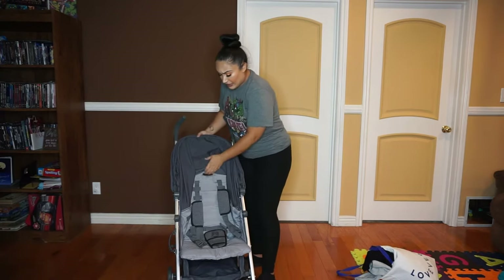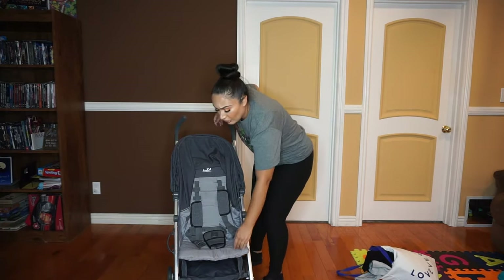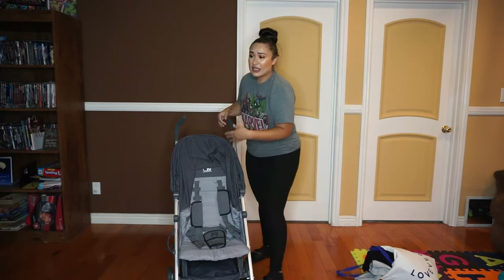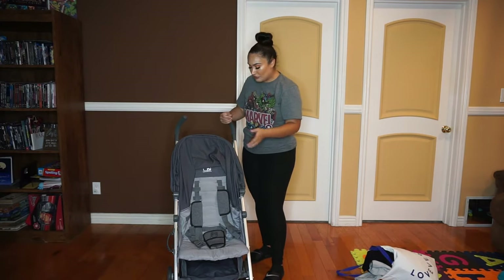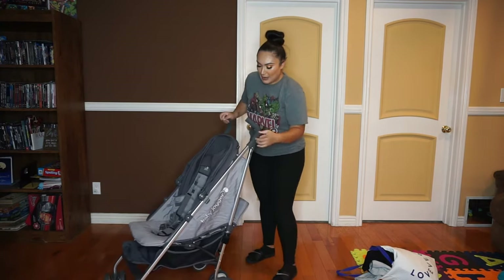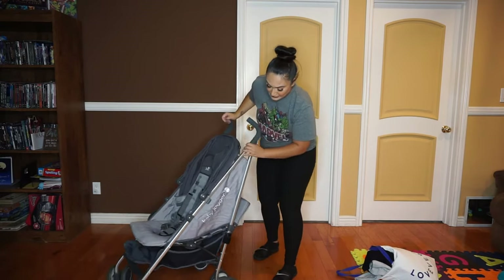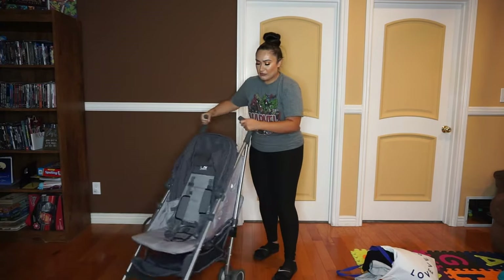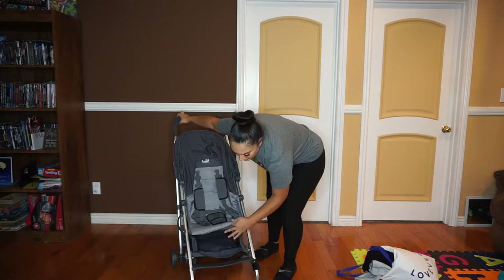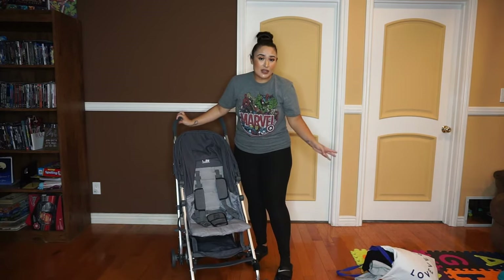I prefer to lay him down for a nap in the rear-facing position because it has a longer seat, so he's a lot more comfortable and doesn't slide down. The downside of the storage compartment in rear-facing mode is that there's no access from the back — the only way in is through the bottom — but it's not a big deal the way I pack it in a bag.